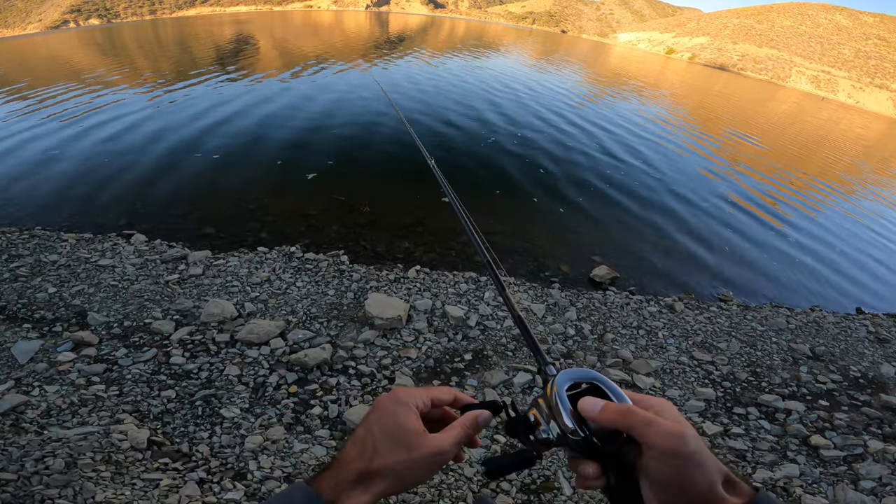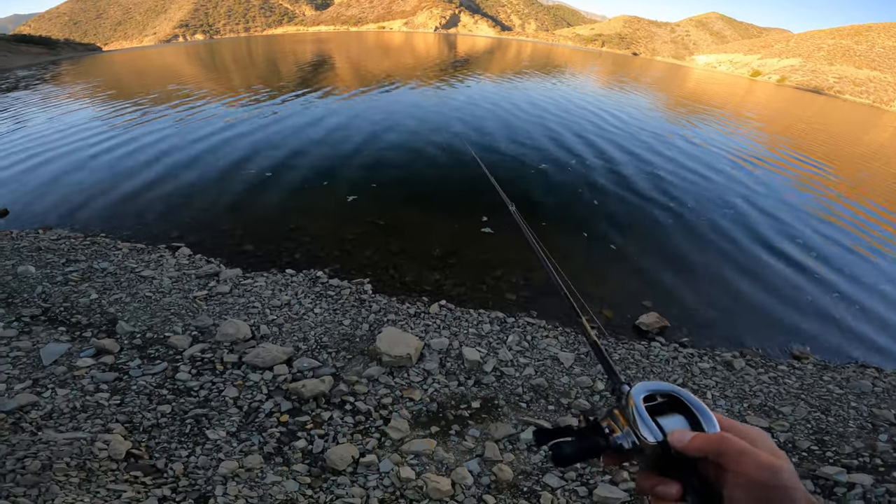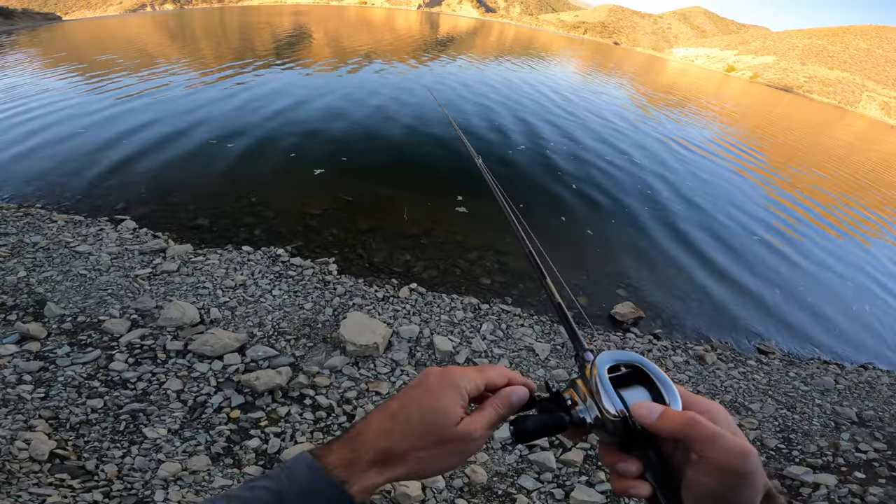This is a good spot for smallmouth right here. I've caught a few in the past from here.